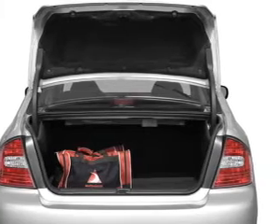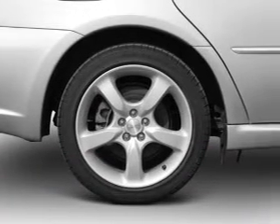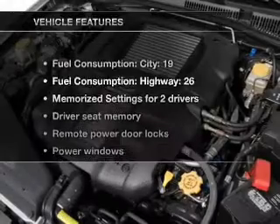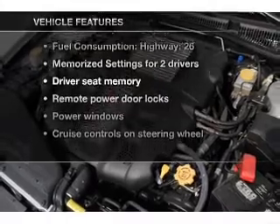You will appreciate the safety feature of anti-lock brakes. There's nothing like a sunroof on a nice day, and memory settings are one of many features. And with these notable features, you won't want to miss out on the opportunity to own this amazing ride.